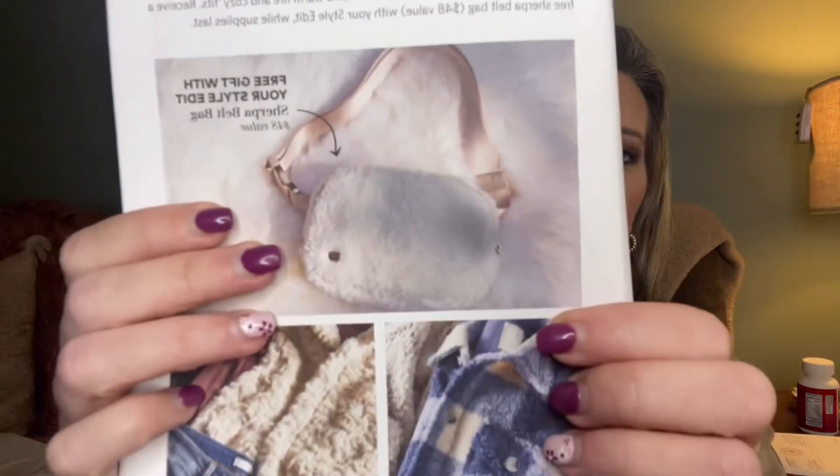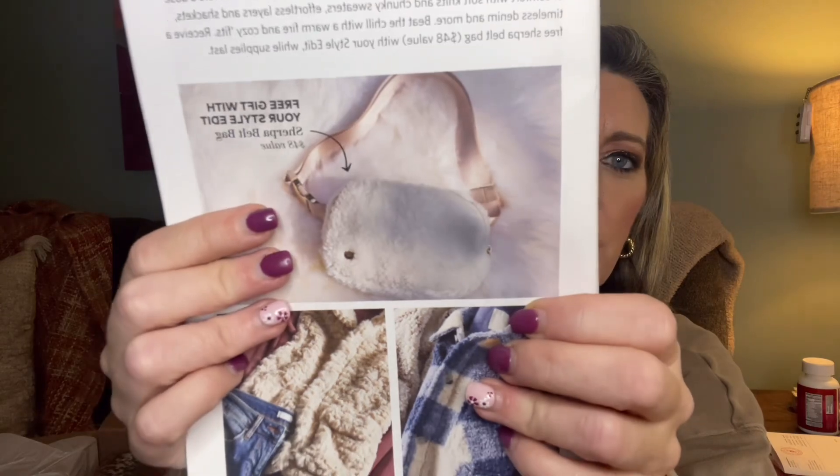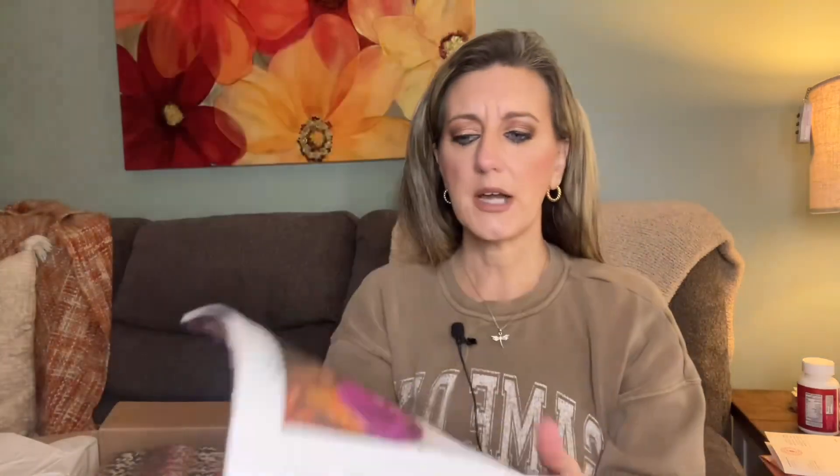Free gift with your style edit - a Sherpa belt bag! Here we go, this is what the free gift would be and that is so cute, absolutely adorable. Alright, so let's get into this box. I don't think this is the cozy one specifically - I think this is just my regular style edit, not the cozy one.